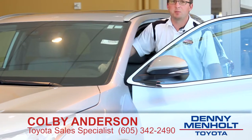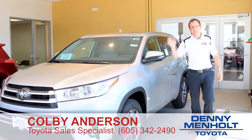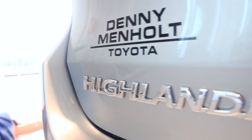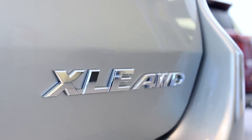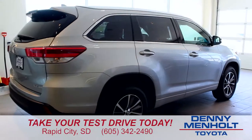Thanks for spending some time with me. I'm Colby Anderson with Denny Menholt Toyota, and this is the 2018 Highlander. We've got plenty in stock — I highly recommend you stop in and ask for me. We'll see you next time.